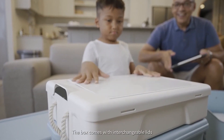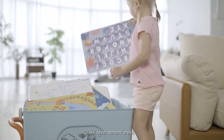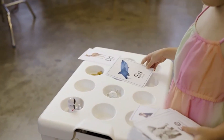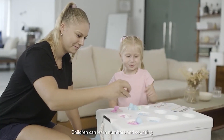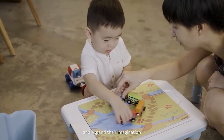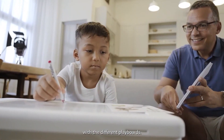The Box comes with interchangeable leads that were designed to focus on six development areas such as numeracy and literacy skills. Children can learn numbers and counting using the buffing lead, investigate nature with the lightbox, and expand their imagination with the different playboards.